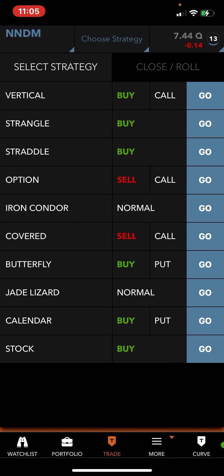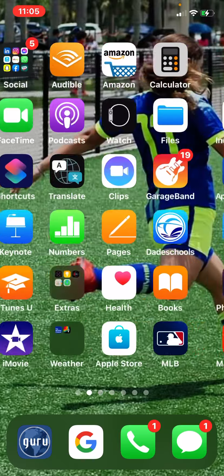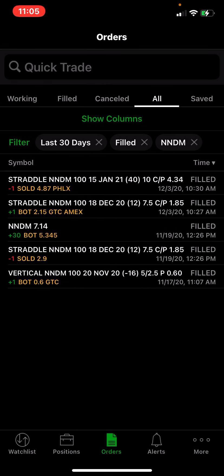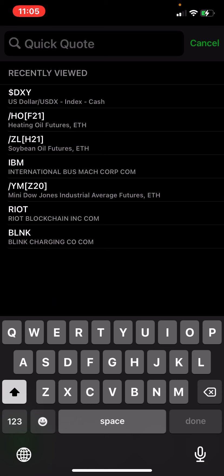It's showing only a 13 IV rank here, but I don't think that's an accurate picture — no way is it 13. When I look at the actual premiums, they just don't match that number. Let me check what these guys have on my watch list for NNDM.